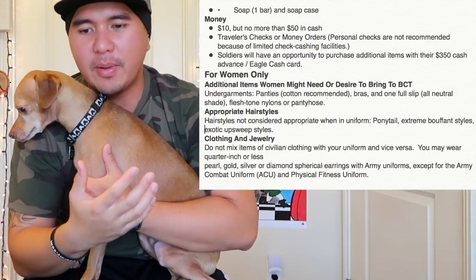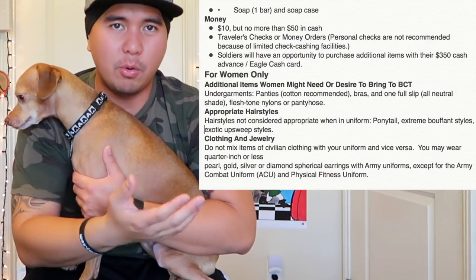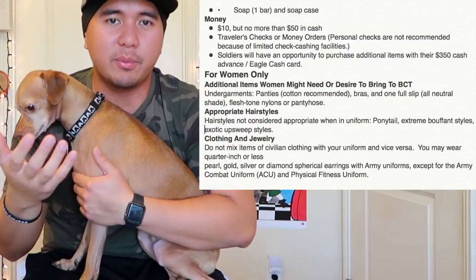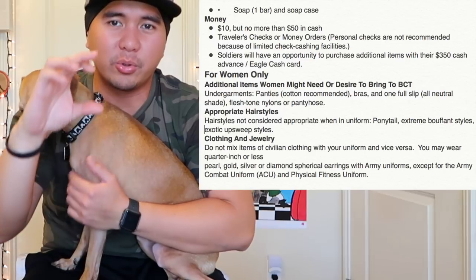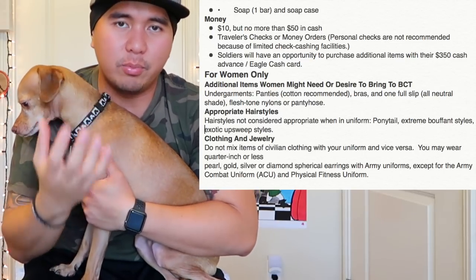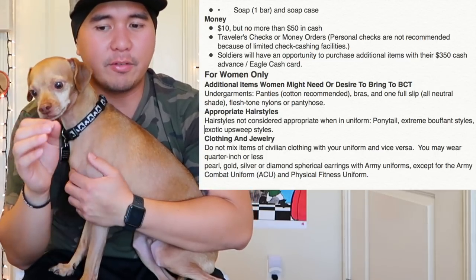Hey guys, look who's here — Drakey boy. He's been whining so I have to bring him up here on my lap. Next on my packing list: hairbrush — if you're a female, obviously a hairbrush. Soap: regular dial bar soap works, along with a case. Travel-size Johnson & Johnson's is a good brand — it's super tiny, won't cause any allergies, and is perfect on the go.